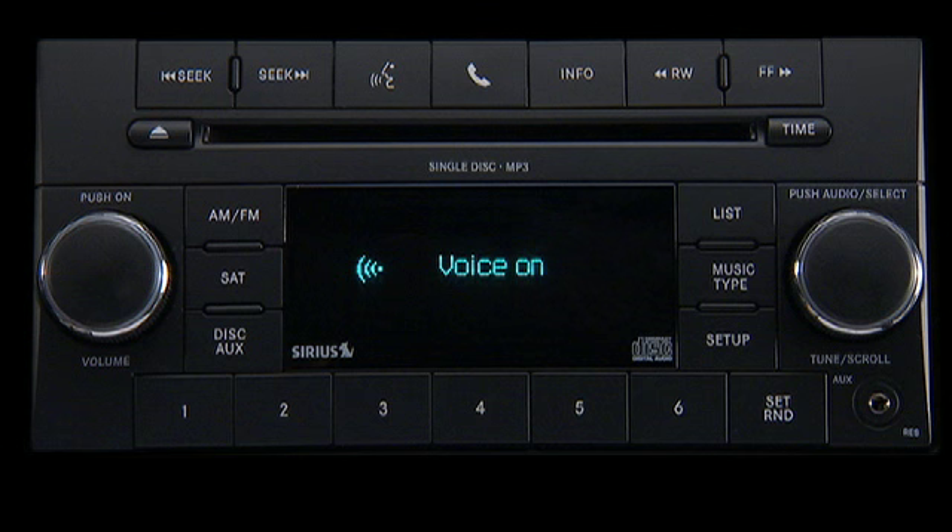Setup. Do you want to pair a device, delete a device, or list paired devices? Pair a device.